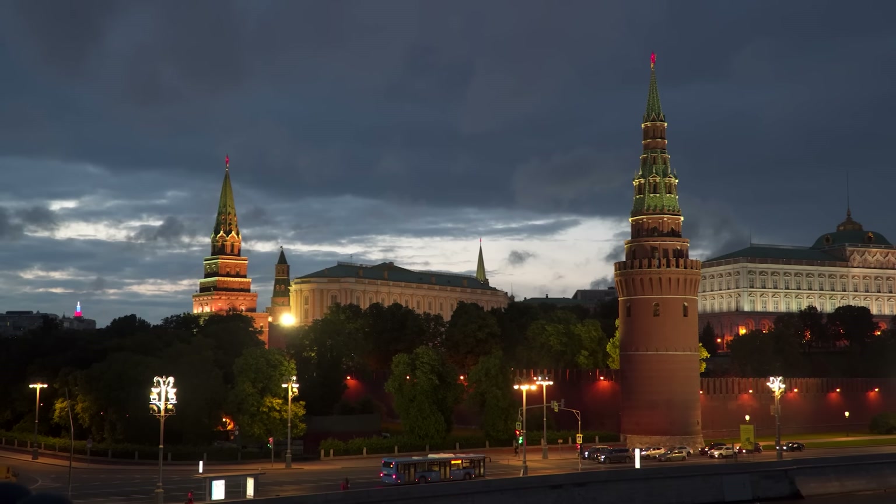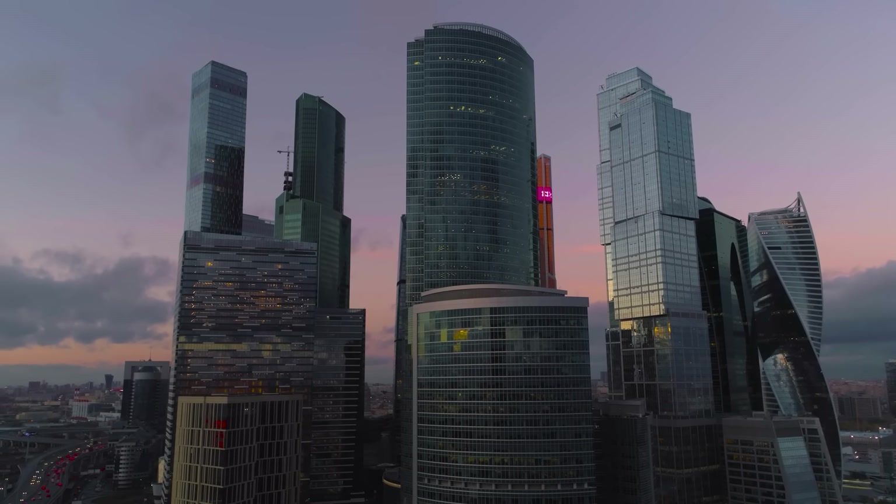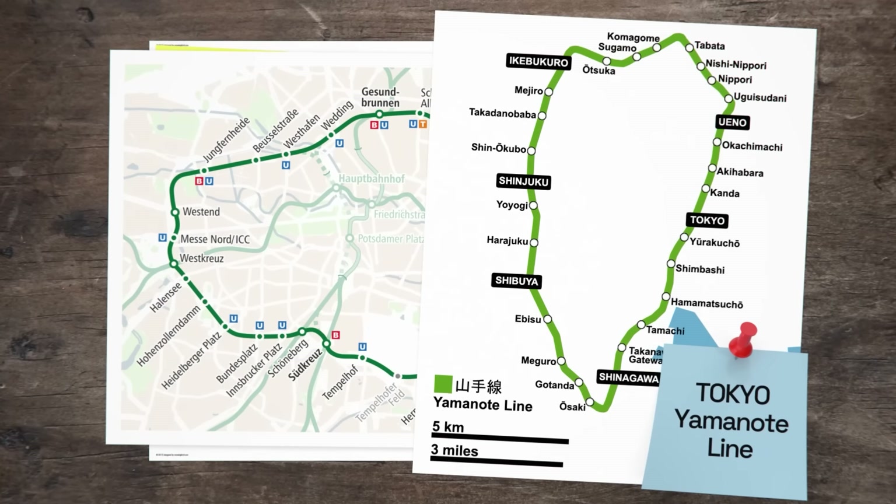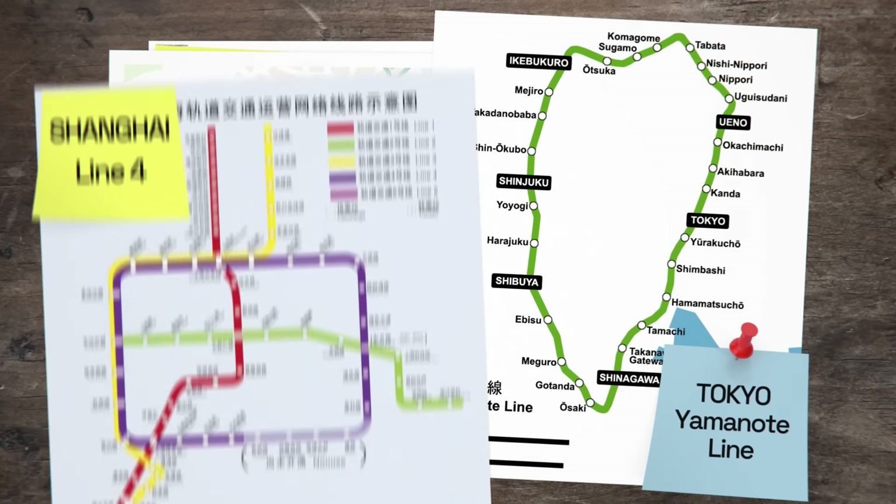Moscow isn't the only city doing this. London's Circle line, Berlin's Ringbahn, Tokyo's Yamanote line, and Shanghai's Line 4 all do the same things as well. But none of these cities have the unique, multi-layered system that Moscow has.